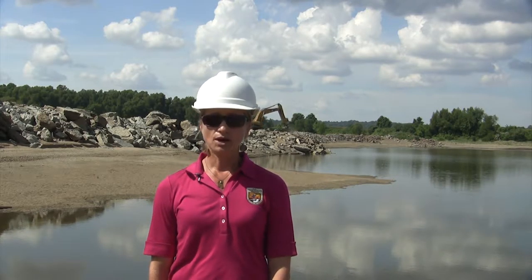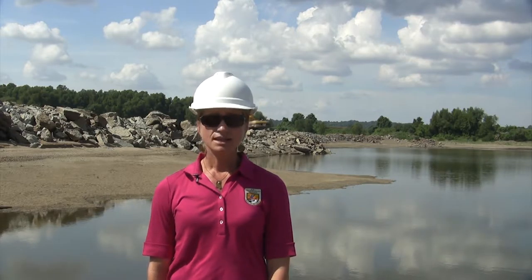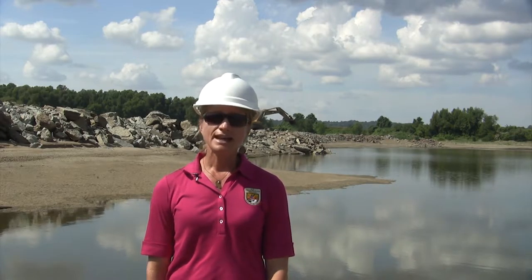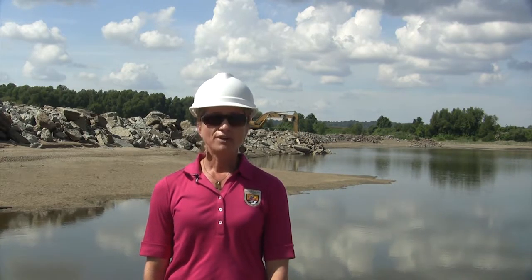It's late September and right now the river is low enough where we can get in and access these dikes where they're not covered with water and we can actually notch them. At other times of the year the river is extremely high and would be completely covering these dikes. It's a very dynamic system, so we have to time our construction work when the river is low to provide connectivity within the side channels.